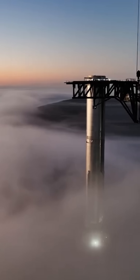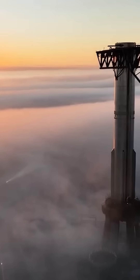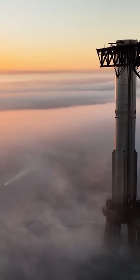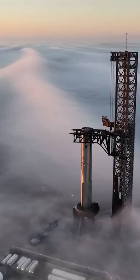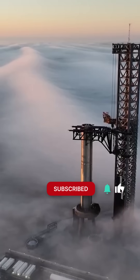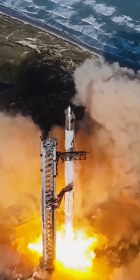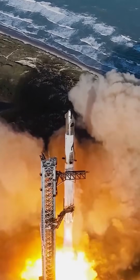After payload operations, Ship 37 will re-enter on a suborbital trajectory, targeting a controlled splashdown in the Indian Ocean. During descent, the revised heat shield tiles and modified forward flaps will face high thermal loads to measure Block 2 re-entry durability. SpaceX will collect detailed data from onboard sensors to compare with ground-based re-entry simulations.